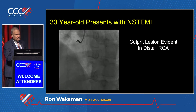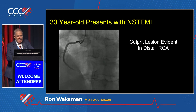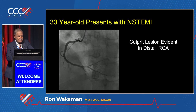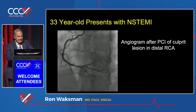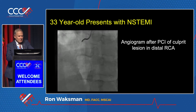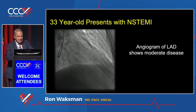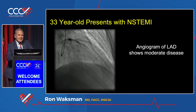This is a 33-year-old patient who presented to the lab with non-STEMI. The culprit lesion was at the distal RCA — a straightforward lesion. It was treated with PCI and a stent in the distal right. But part of the angiogram was the left system, and you can see that there is some moderate disease in the LAD.